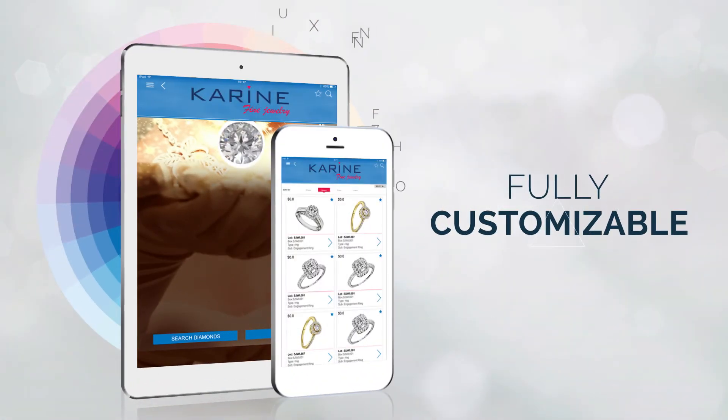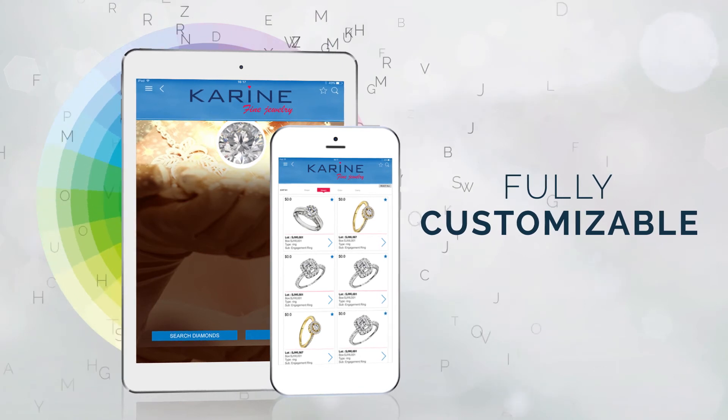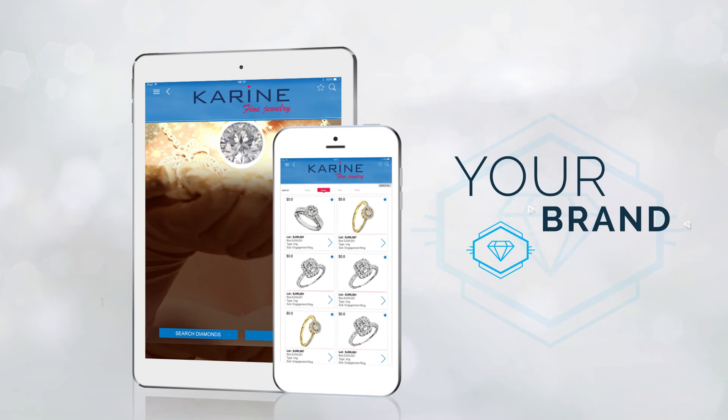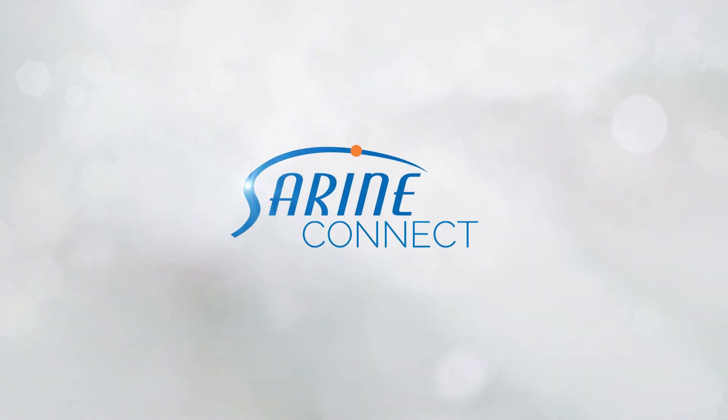Fully customizable to the look and feel of your brand, Syrin Connect is the ultimate mobile app for jewelers and traders — connecting worlds: your brand, your inventory, your customers. Make the connection today. Syrin Connect.